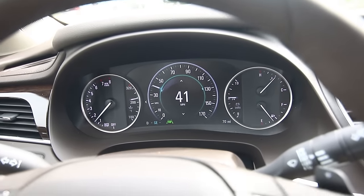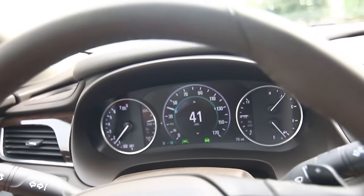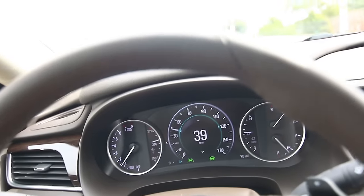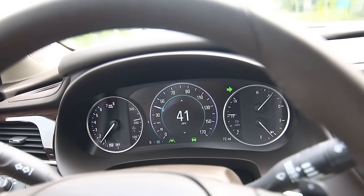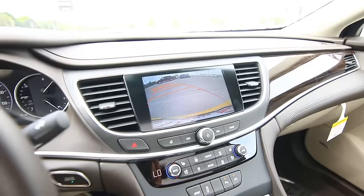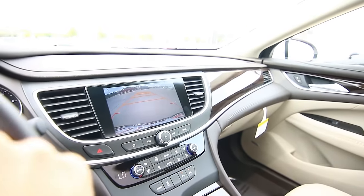The lane keep assist shuts off as I go through intersections where road lines stop. There's a camera on the windshield watching the lines on the road. As I drifted toward the line, you can see it turned orange. I turned my blinker on to actually change lanes — since I had the blinker on, it knew not to alert me for intentionally crossing over the line.